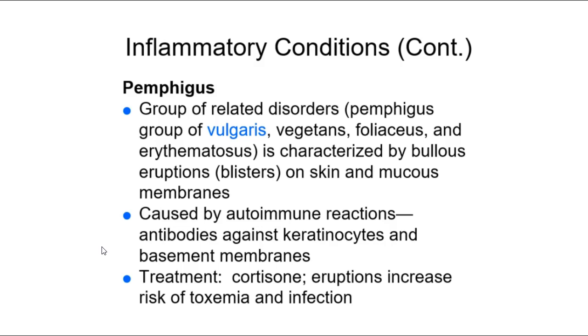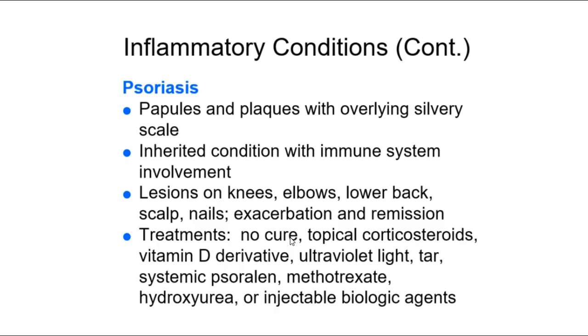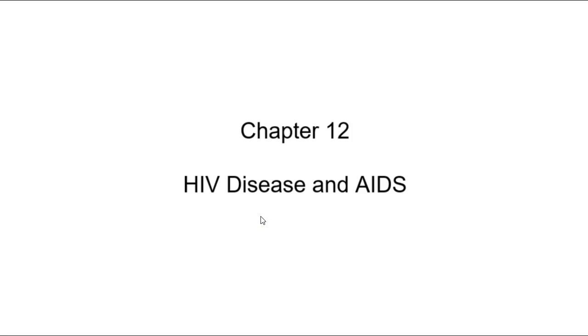Pemphigus — including pemphigus vulgaris, pemphigus vegetans, and pemphigus foliaceus — involves blistering skin, and we consider it an autoimmune reaction against skin cells and basement membrane. Psoriasis is also considered autoimmune and inherited. It's not contagious because it is autoimmune and inherited. It presents as silvery plaques on places like knees and elbows.